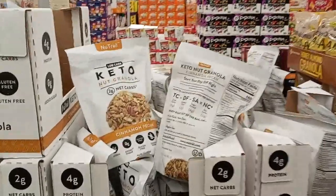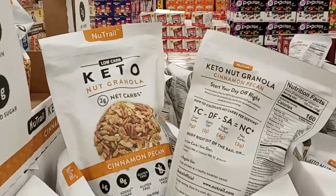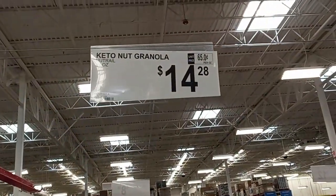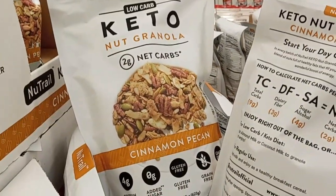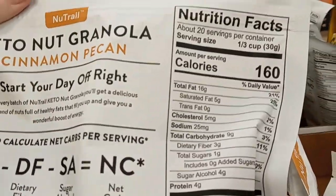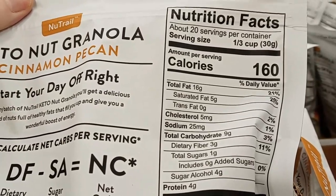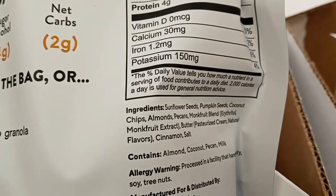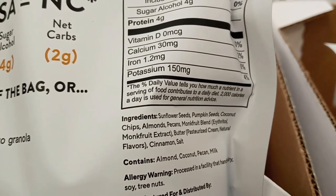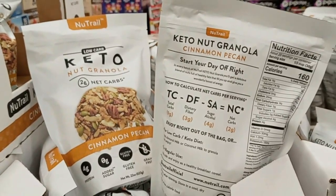I'm not sure if I've seen this before — it's a keto nut granola, supposedly two grams net carbs. New Trail — I've heard of that company. For one big 22-ounce bag it's $14.28, which sounds about right since smaller bags are around seven or so. A third cup serving, nine grams carbs minus three fiber minus four, equals two net carbs — they did that right. Very good ingredients with monk fruit. I have enough at home so I don't need it right now, but something to consider for next time.